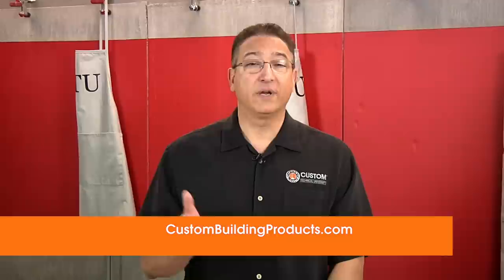If you'd like to know more about tiling exteriors or how Custom products can help you with your next project, please visit our website at custombuildingproducts.com or give us a call. Be sure to like our video, share it, and subscribe for the latest tips on tile installation. Thanks again for joining us at Custom Technical University — we'll see you in our next edition of Custom's Top 5 Tips.